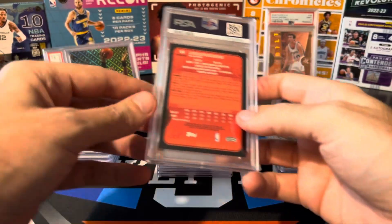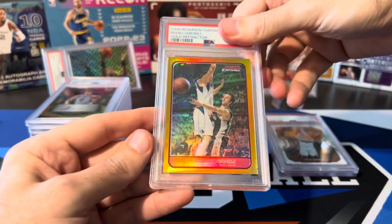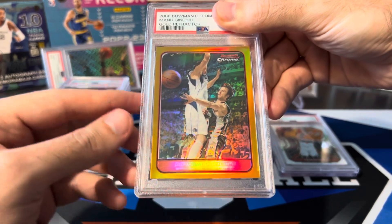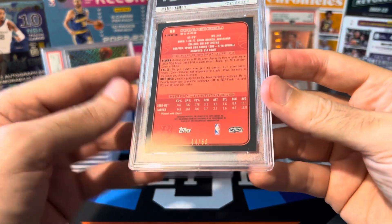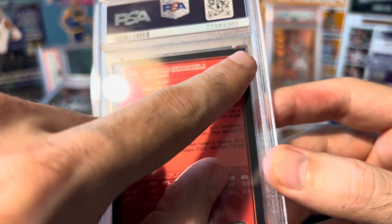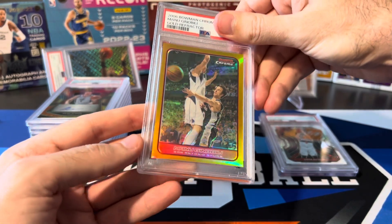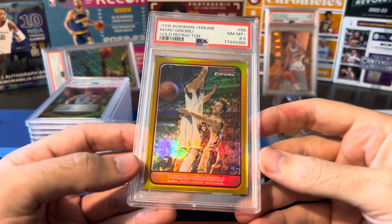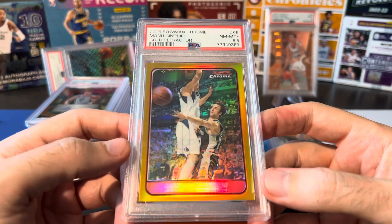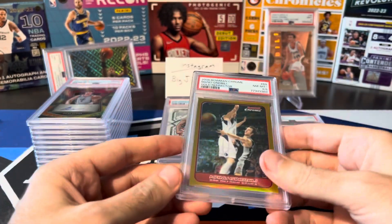Last two cards — definitely not getting 10s on either of these. I'm slabbing them for protection. First: Manu Ginobili Bowman Chrome Gold Refractor, numbered to 50 — one of my favorite Ginobili Gold Refractors. The gold just pops on this really well. Centering on the front is off left to right, and on the back there are minor corner issues. With the black border, any little white shows up a lot. PSA 8.5 — my first ever PSA half grade. I've never gotten an 8.5 or 7.5 or anything like that. Interesting.